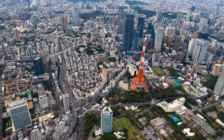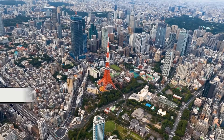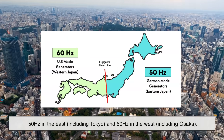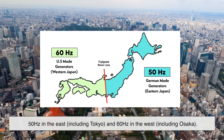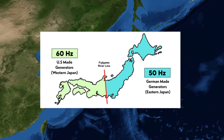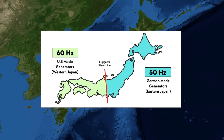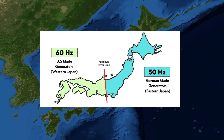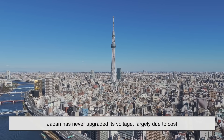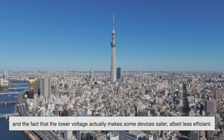Here's where things get especially interesting. One of the most unique entries on the list is Japan. Japan uses 100 volts — not even 110. And to make things more complicated, the country is split between two frequencies: 50 hertz in the east, including Tokyo, and 60 hertz in the west, including Osaka. This divide is a result of Japan purchasing electrical generators from two different countries — Germany and the U.S. — in the early 1900s. The split stuck, and to this day Japan has to deal with incompatible electrical frequencies depending on where you are. Despite its ultra-modern tech, Japan has never upgraded its voltage, largely due to cost and the fact that the lower voltage actually makes some devices safer, albeit less efficient.